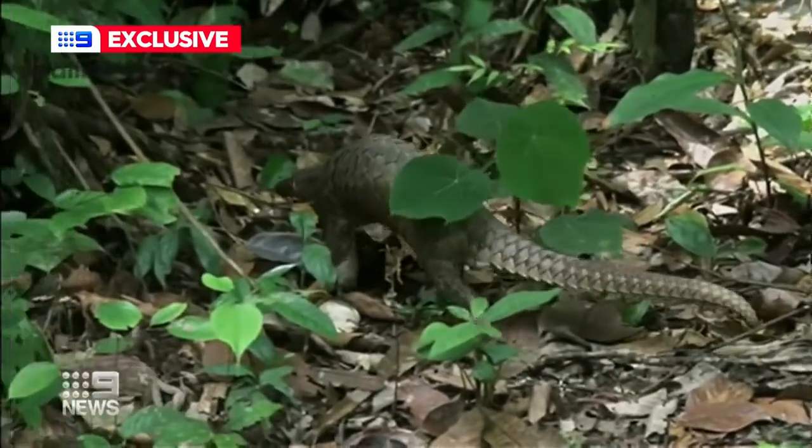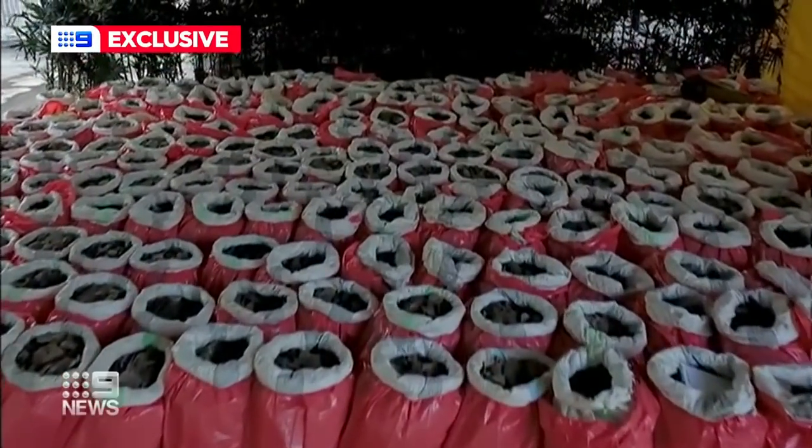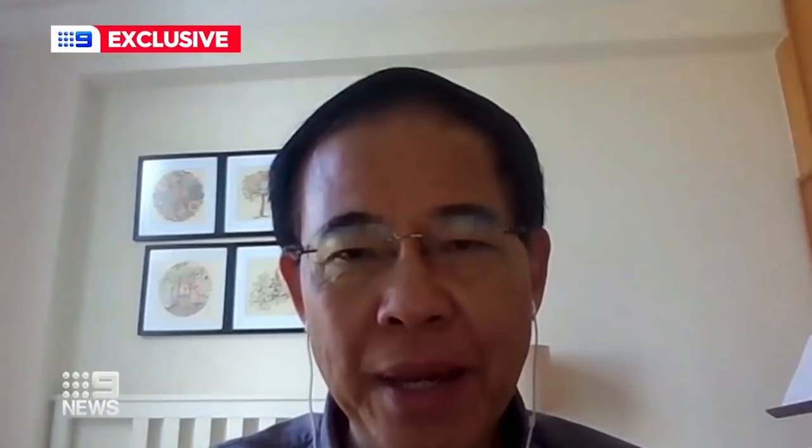Experts say keeping the animals out of the wildlife trade could potentially prevent future outbreaks of diseases such as coronavirus. Trading is really the main risk factor for animals to pass viruses to humans — and that means trading of live animals.